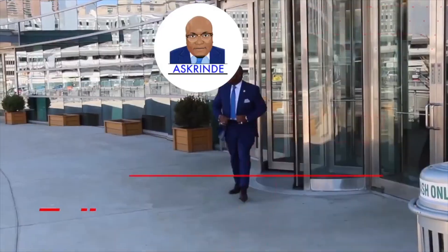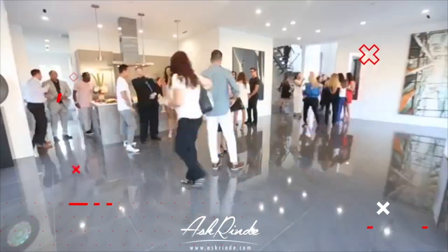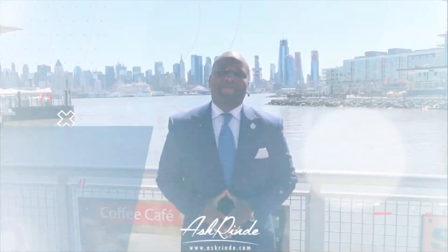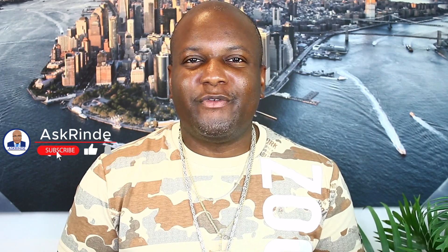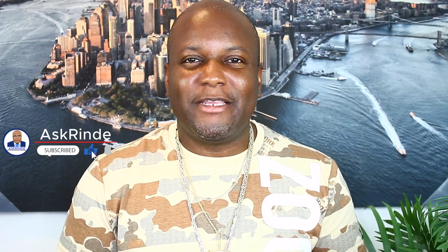How to get approved for grants — grants with automatic approval from $2,500 up to $1 million. Hey everyone, I'm Rindy from AskRindy, and welcome to the number one community for real estate income, grants, and credit.